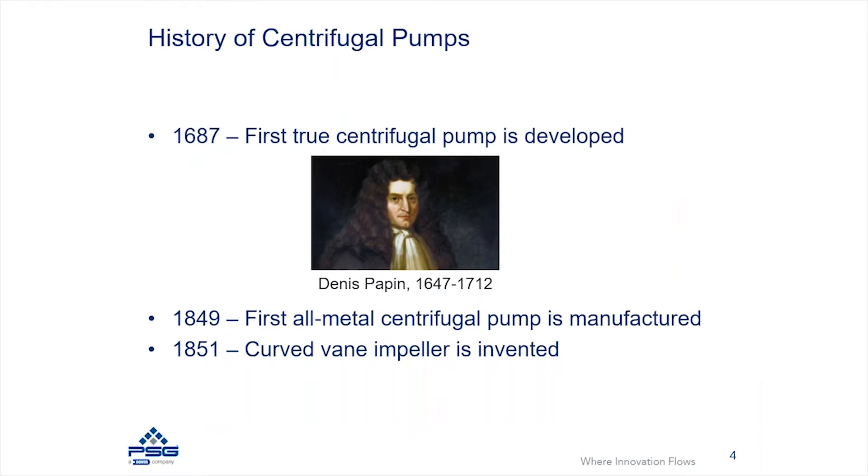Talking a little bit about the history of these pumps, they date back to the 1600s. Back in 1687, it's documented that that was the first true centrifugal pump, developed by Denise Papin.